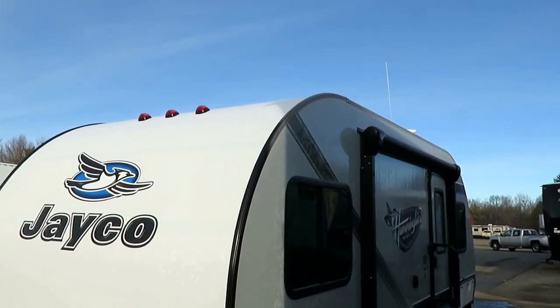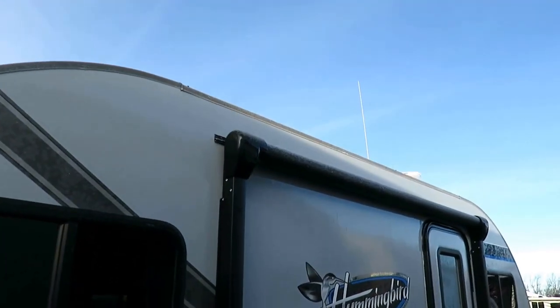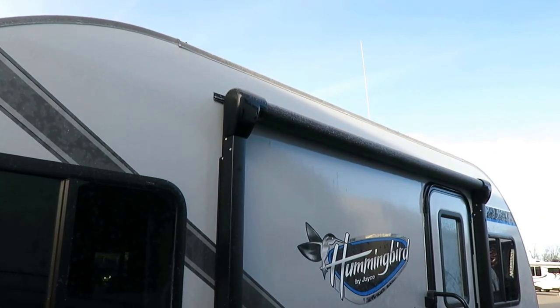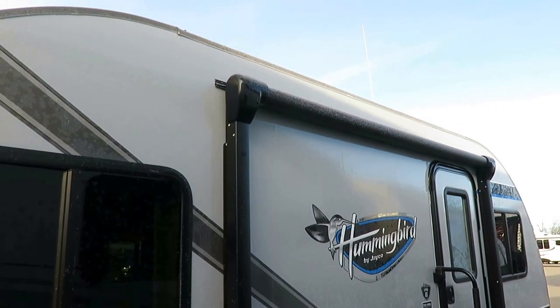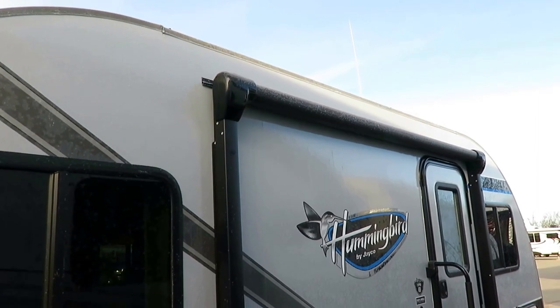Here's a best-in-class feature: Jayco's power awning on this also has a multi-color, multi-function LED remote-control light strip underneath it. It has 16 different colors and a whole bunch of strobe and fade options — so if you're looking to induce a seizure in your neighbor, this is the awning you should be purchasing.